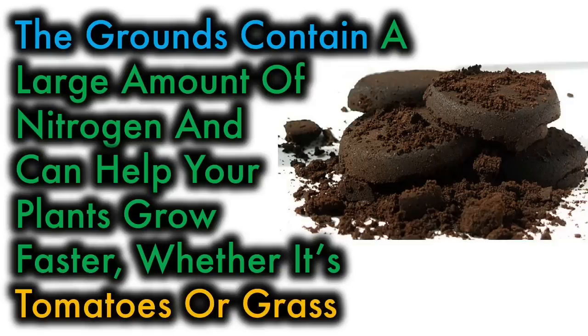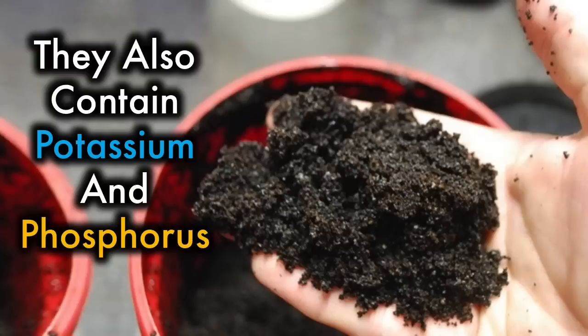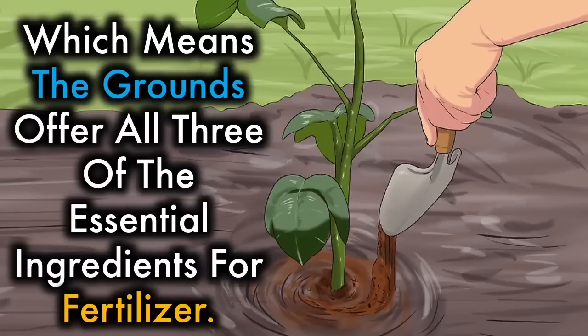Coffee grounds. The grounds contain a large amount of nitrogen and can help your plants grow faster, whether it's tomatoes or grass. They also contain potassium and phosphorus, which means the grounds offer all three of the essential ingredients for fertilizer.